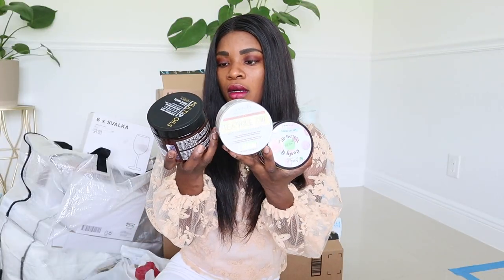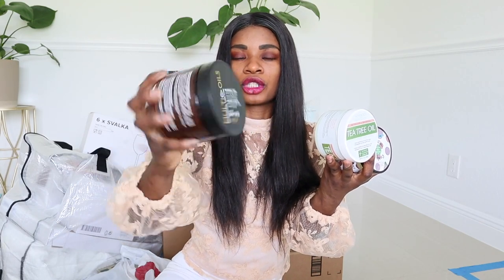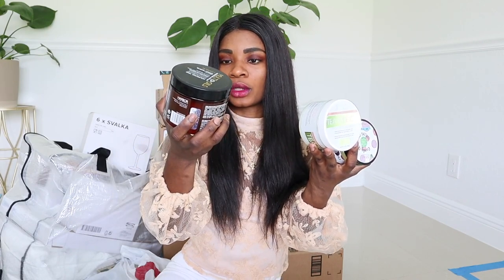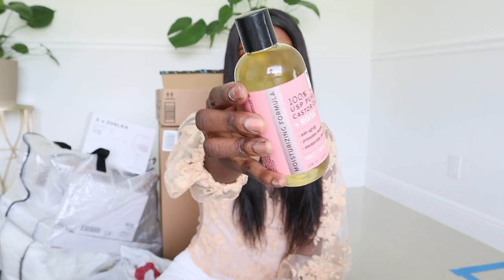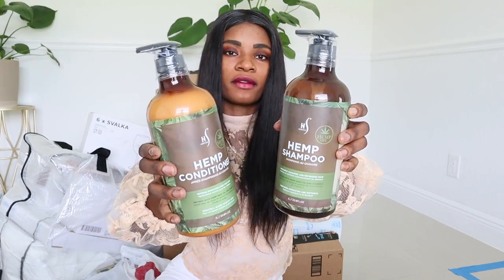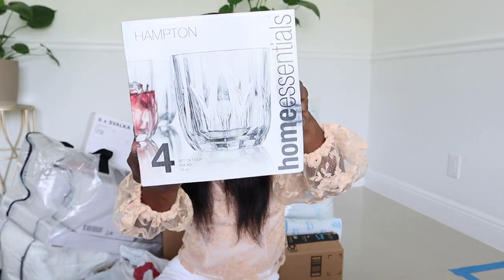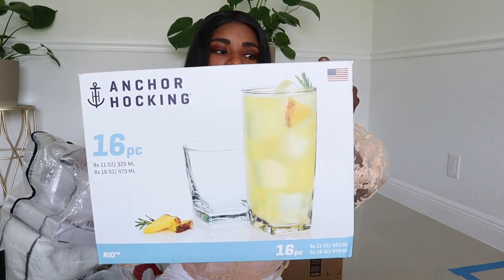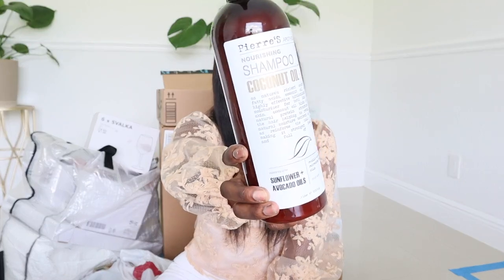I grabbed three bottles of hair mask. This one is a multi-oils hair mask — I cannot wait to try it. It has argan, jojoba, and coconut oil. This one is for my kids — it's a curly gel. I also grabbed castor oil with rose oil for $5.99. And shampoo and conditioner — I never tried this brand before. They were both $6.99 each. I also grabbed a set of glasses for only $8.98 — it has 16 pieces. More shampoo and conditioner from Burlington — I got both a shampoo and conditioner.